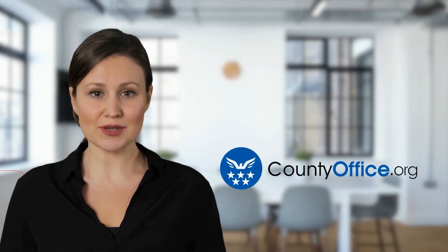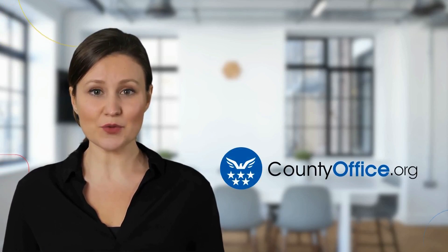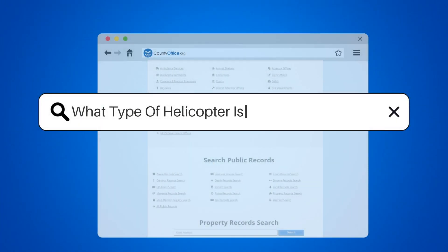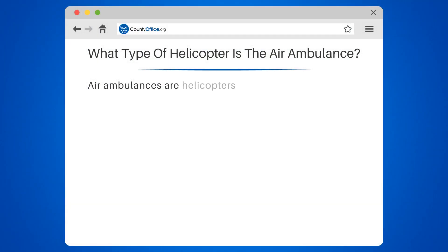Welcome to County Office, your complete guide to local government services and public records. Let's start learning. What type of helicopter is the air ambulance?